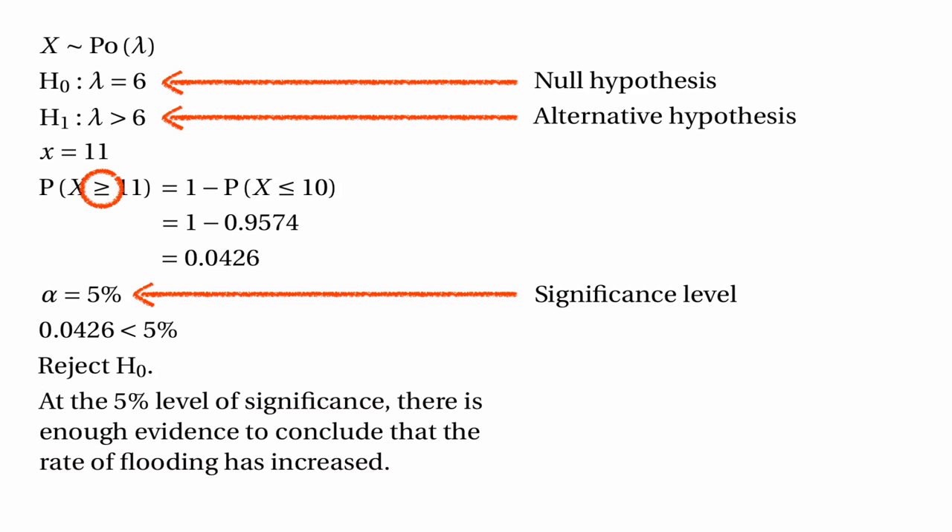The answer is that the probability of a random variable being exactly equal to one particular value will usually be small. For example, if lambda were 100, even the probability of getting exactly 100 events would be very small, even though that's the expected value — because as well as being 100, it could be 99 or 101 or 98 or 102, and the probability is spread out between all those different possible values. So it doesn't make sense to just look at the probability of it equalling something. If we want to run a hypothesis test, we need to find the probability of getting 11 or a number similar to 11, and the way we do it is to find the probability of getting 11 or more than 11.